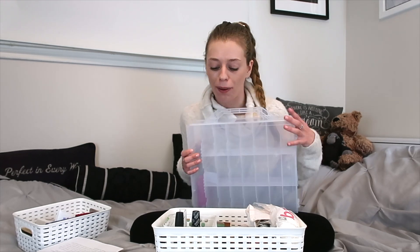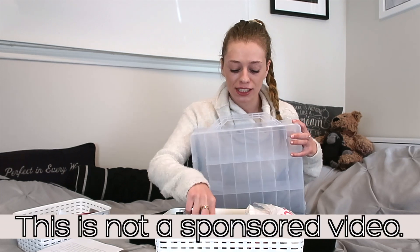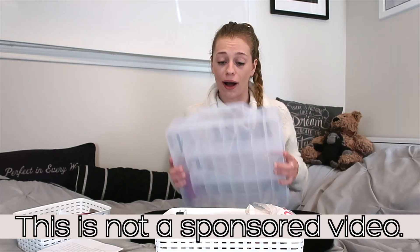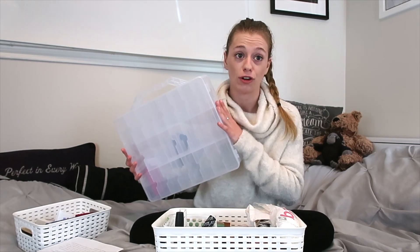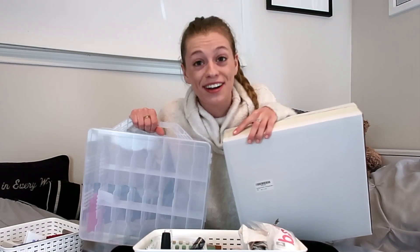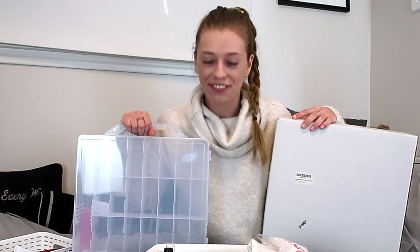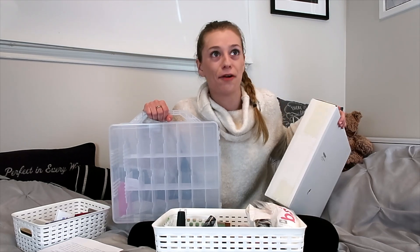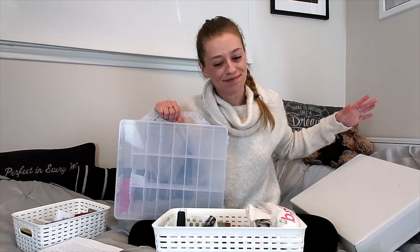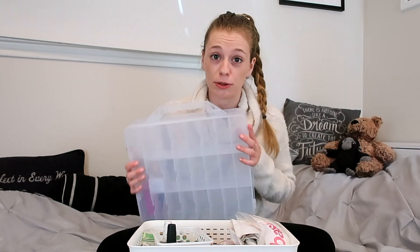Considering all of the pain points this solves, I decided it would be worth it — and it's probably going to be a better way to store the polish and take care of the actual item, which represents a lot of money in nail polish. I spent about $23 on each one, on sale from $30, and I got two. I will link up this organizer in the description below.